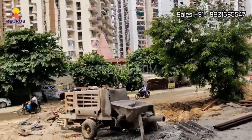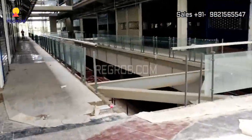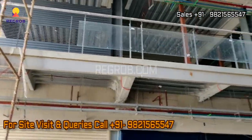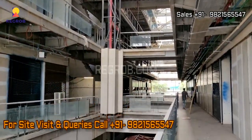This project shares excellent connectivity to Gaur Chowk and Noida City Centre. If you are interested to book a shop or office space in this commercial project, contact our sales team at the given number. Thank you.